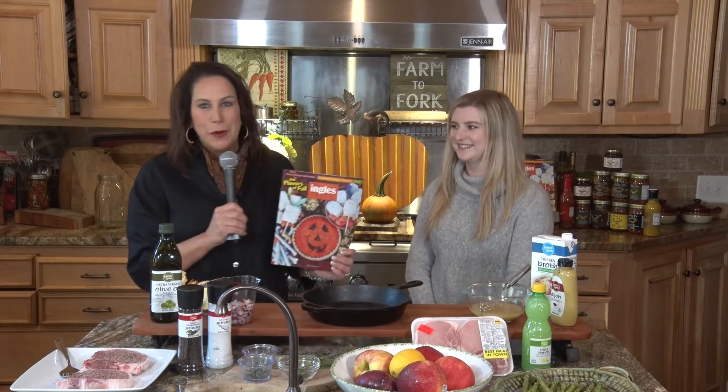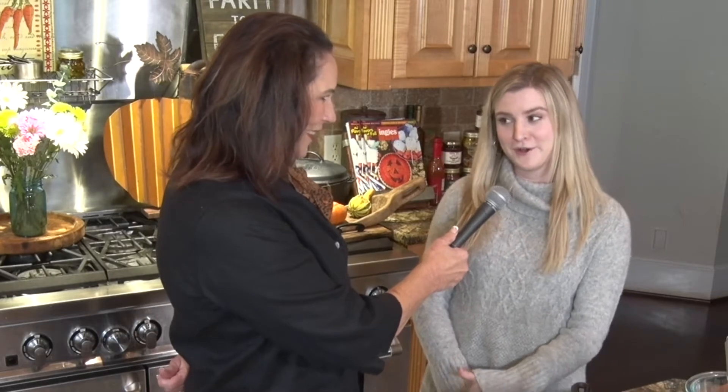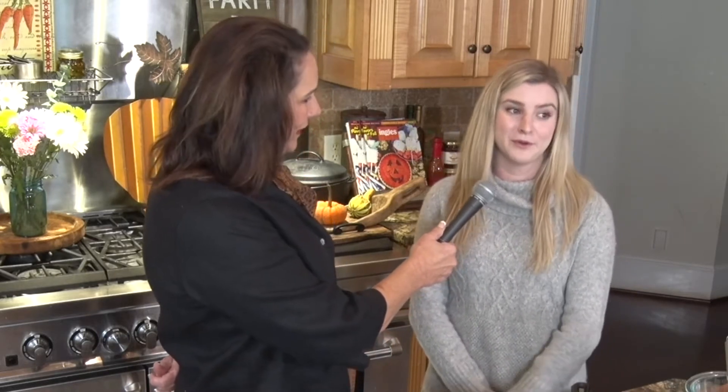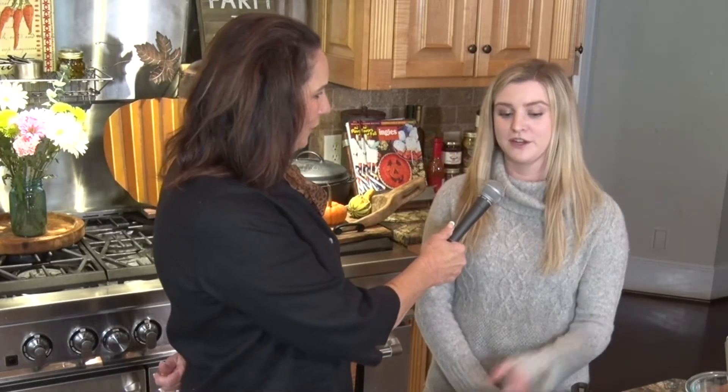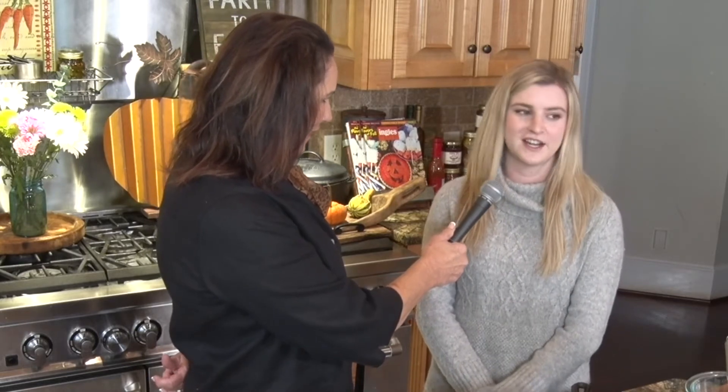I've had so much fun just creating recipes, and that's what we're doing today. So what are we making today, Haley? Today, in the spirit of fall, we're going to make some apple pork chops. We're going to cook the pork chops in the pan and season them with some apples and onions to get a nice fall flavor.